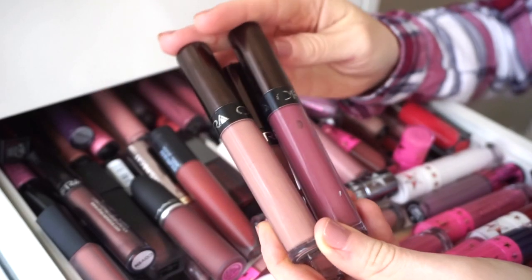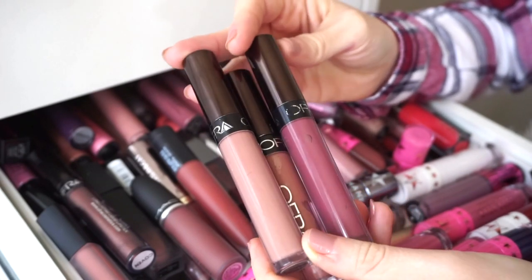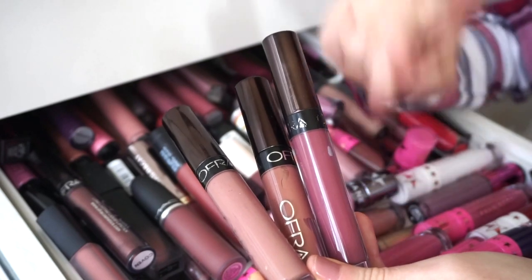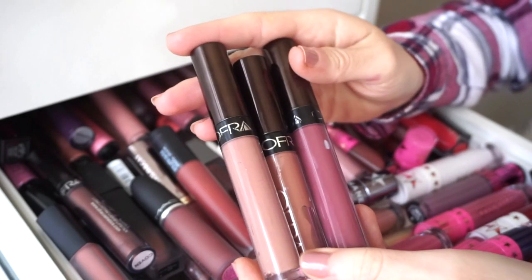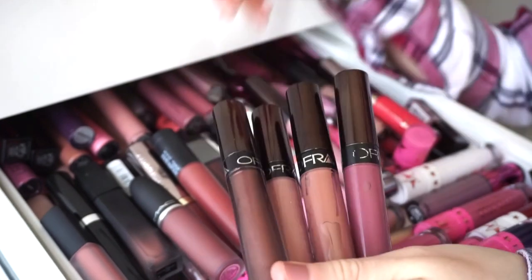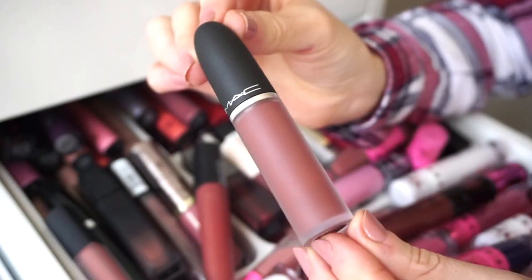First, I have some older packaged OFRA liquid lipsticks which are way past their expiration date, and I already have these shades in the newer packaging. I'm going to go ahead and get rid of all of these older ones — I found about eight in total to declutter.